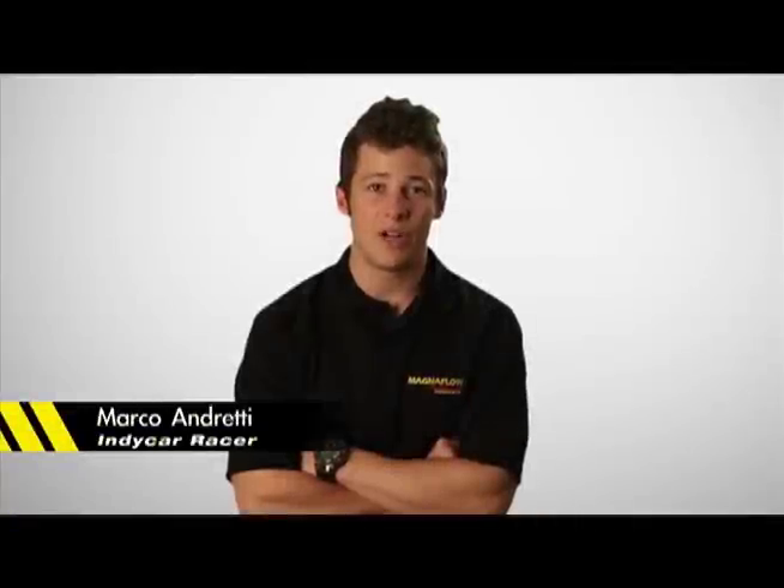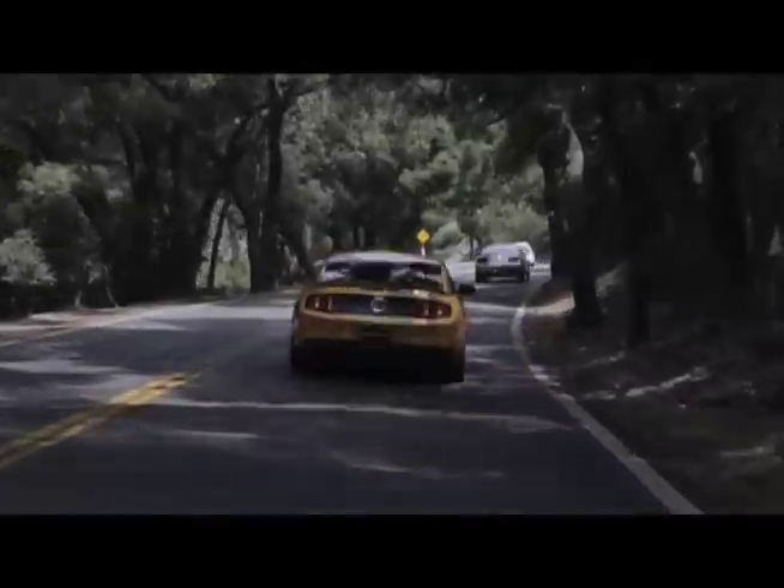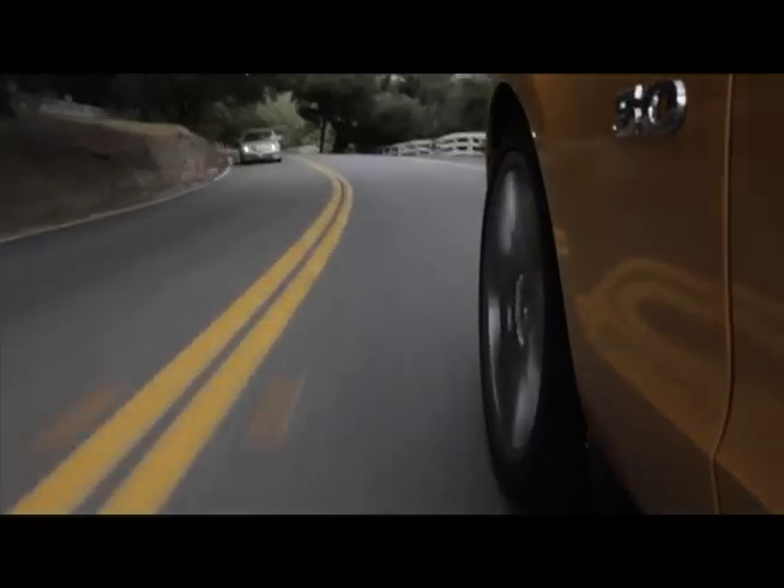Hi, I'm Marco Andretti. I'm the third generation of Andretti racing drivers. On the track, I have to use the highest quality, best performing products. The same is true on the street, and nothing sounds better than a MagnaFlow exhaust.